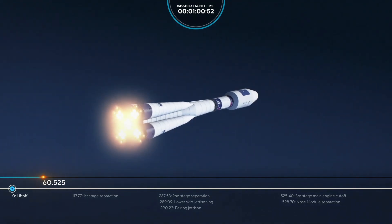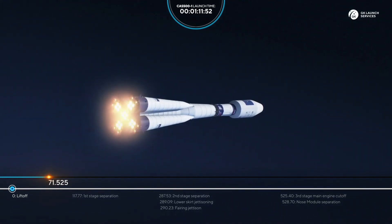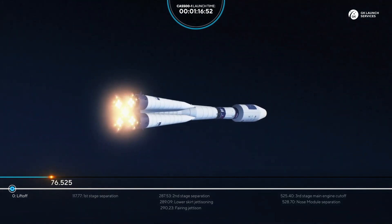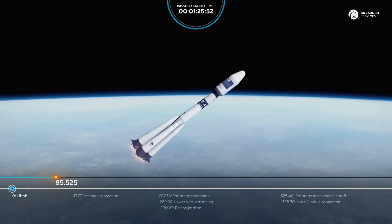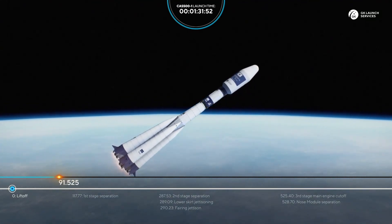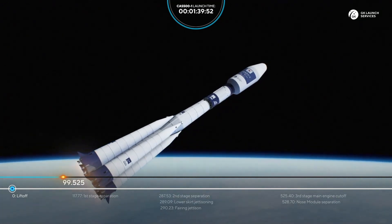The rocket continues its ascent, already going higher and higher. The control system is operating properly. It's already 80 seconds into flight and everything is nominal. 90 seconds from liftoff — all parameters of the launch vehicle are nominal.